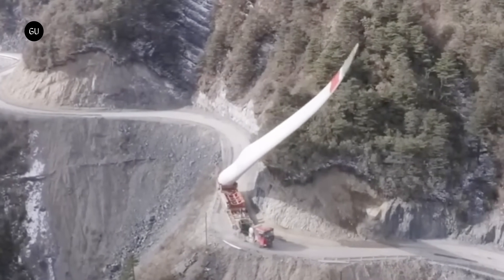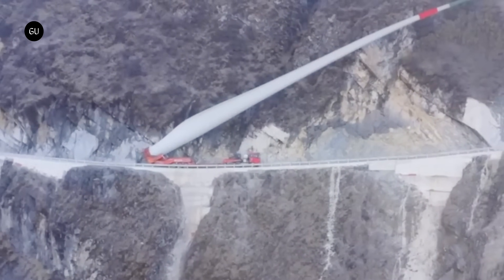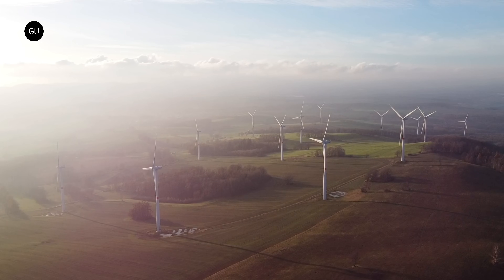Corners are too tight, bridges are too low, even blades half that size are a logistical nightmare, and sometimes the process is pretty terrifying to watch. But size really matters in wind power, where the swept area of your turbine is the key factor in how much energy you can harvest.